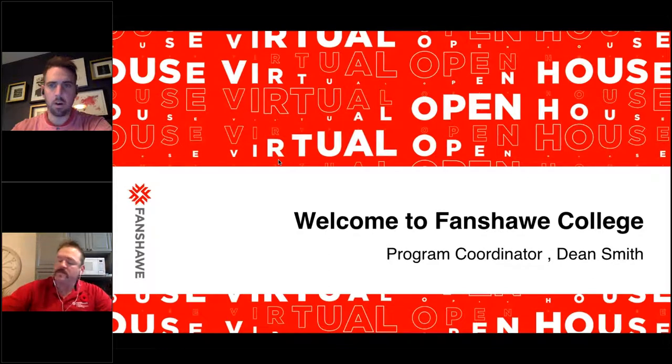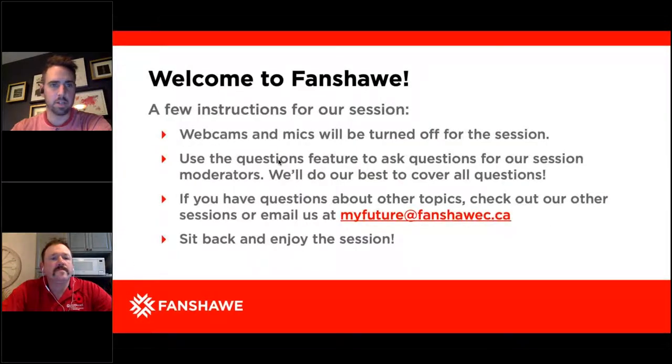Welcome to our Fall 2020 virtual open house. We're here with our program coordinator Dean Smith for the pre-technology session. I'd like to thank everybody for attending this informative presentation on pre-technology. I'm Josh Westgate, a student recruitment officer here at Fanshawe College, and I'll be moderating and hosting the session.